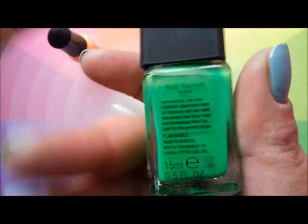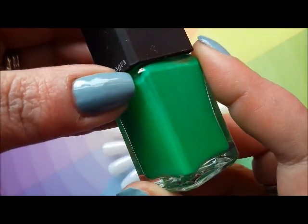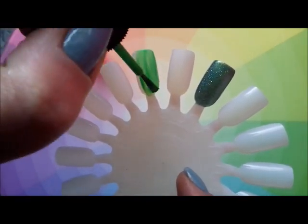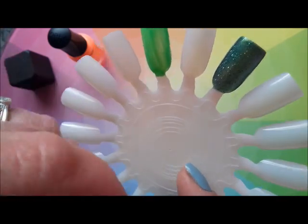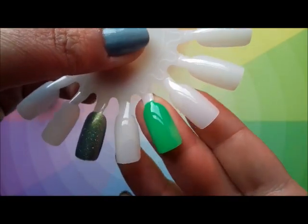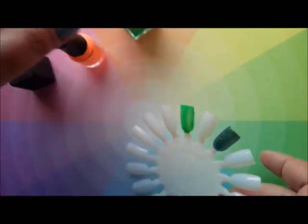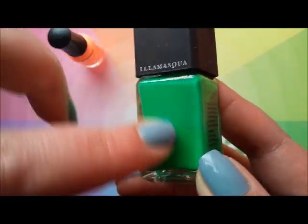The first one is Nurture by Illamasqua. I think I was put off by this because in the bottle it's got that weird watery consistency that neons tend to have, but actually it dries matte and it doesn't apply too badly at all - I'd say two coats, maybe three. This was a beautiful bright green; I wore it on its own and also as a base for nail art. I just really loved the brightness and the formula's not too bad. For me it was a hidden gem just because of this particular shade.